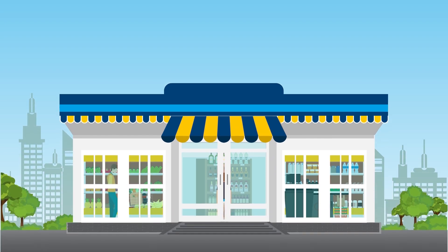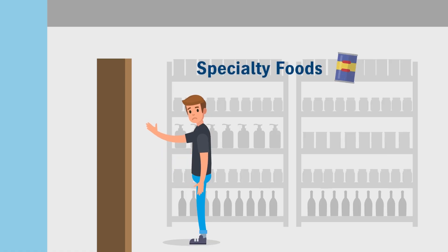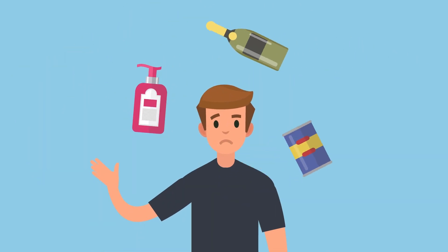In today's market, the amount of product labels are endless. So how can you compete in such highly competitive markets like specialty foods, beauty products, and wine and liquor? How can you make your label stand out from the rest?